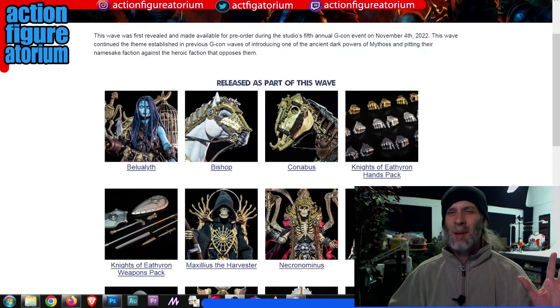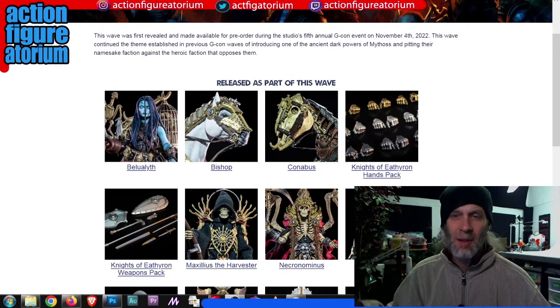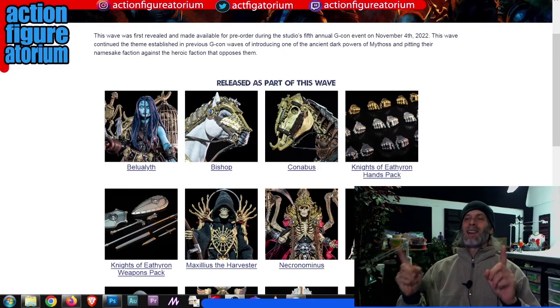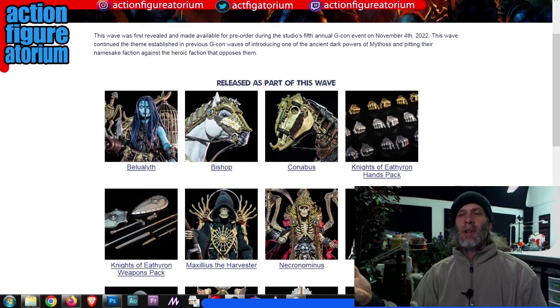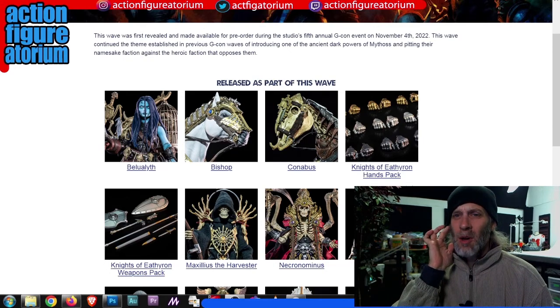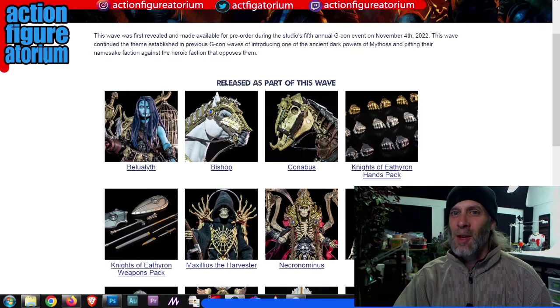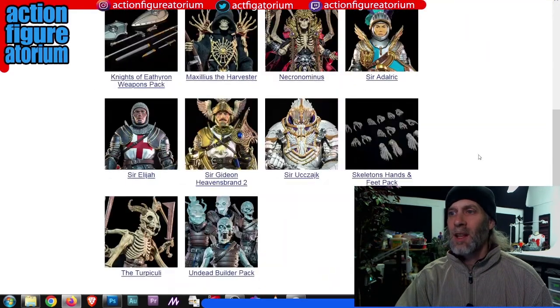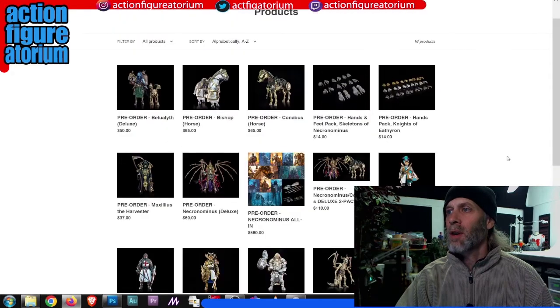I think this may be a sort of forced all-in for everybody. If you're going to buy this wave, this is the one to get every single piece. Nothing here looks terrible — there are absolutely no lemons in this group. Usually in every wave there's something where I'm like, 'I don't really need a goblin,' but this all looks particularly awesome. I'm going to go through and briefly mention each of the figures and what's cool about them.